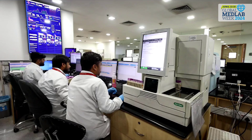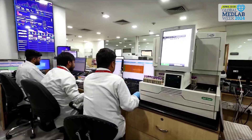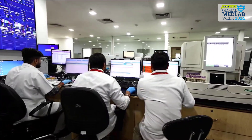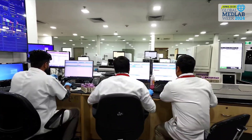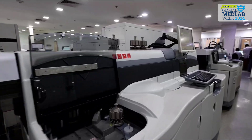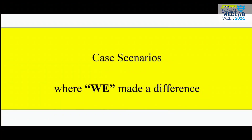The second checkpoint is the skilled technicians, who ensure TAT compliance, analyze the results, and recheck in case of doubt. The third checkpoint is the lab doctor, who correlates the result with the patient's medical condition before releasing the report.